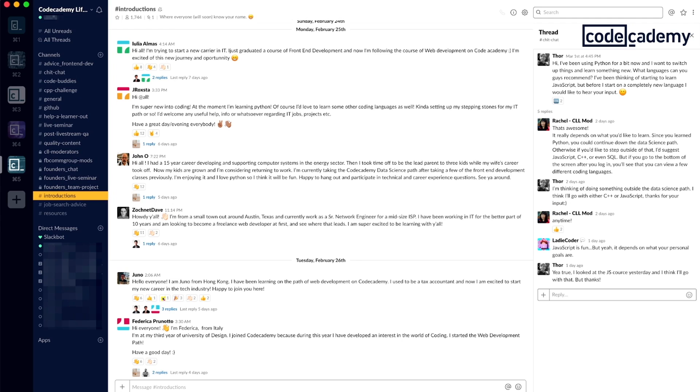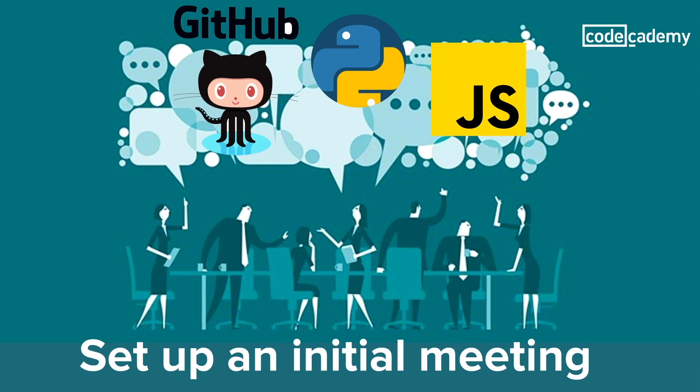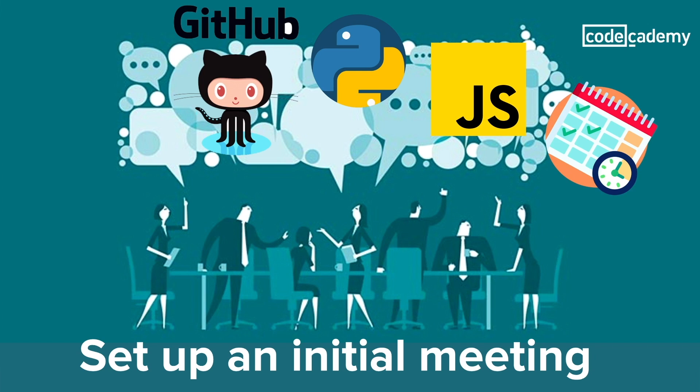Once you've got a team going, it's a good idea to set up a meeting to make sure everyone is on the same page. Here, you can outline all the requirements that your project should be able to accomplish, figure out what each person wants to accomplish, and set team norms — like what tech is each person used to working with and how much time can they commit, things like that.